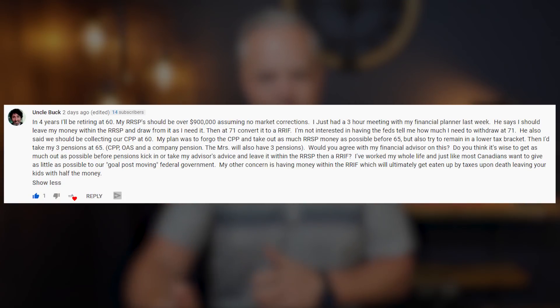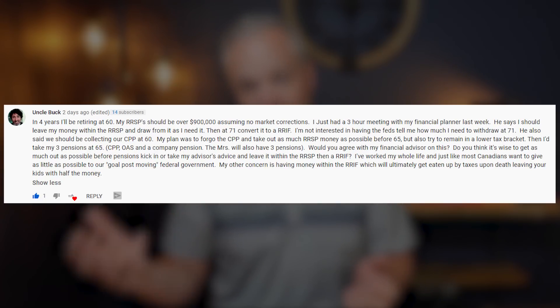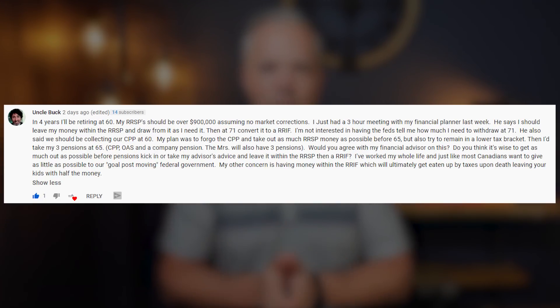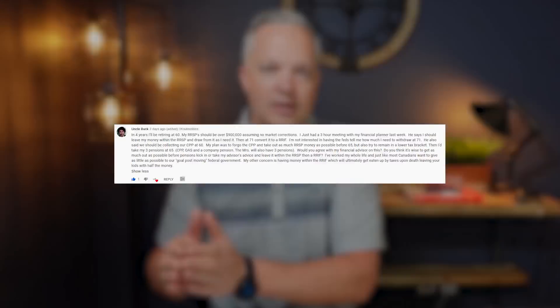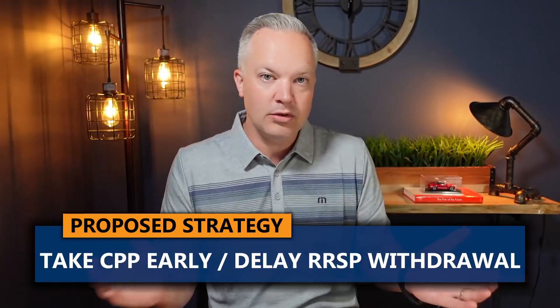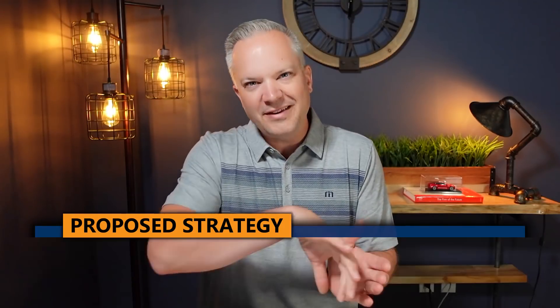The comment was — just to summarize it, we'll put it up on the screen as well — it's basically someone that's looking to retire in four years. They went and met with their financial planner. They predict they'll have about $900,000 in RRSPs. He has a small pension plan, his wife has a small pension plan. They were told by their financial advisor to delay their RRSPs until 70-71, convert to a RRIF and take it at that time, and take CPP at 60. So CPP early, RRSPs later on. To meet their income needs some of the RRSPs have to come out earlier, but basically delay the RRSPs as long as you can and take CPP as early as you can — that's going to be the best strategy for you.